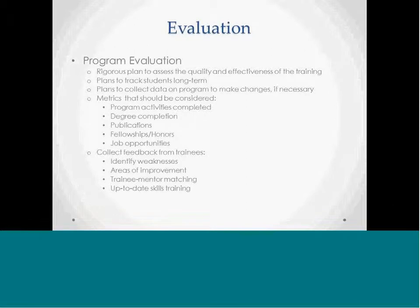Opportunities to collect this data would come from individual interviews with trainees to help identify weaknesses and areas for improvement in the program, to improve trainee-mentor matching to ensure mentors have the training and experience to be effective, and to make sure that the skill sets for the trainees are up to date.